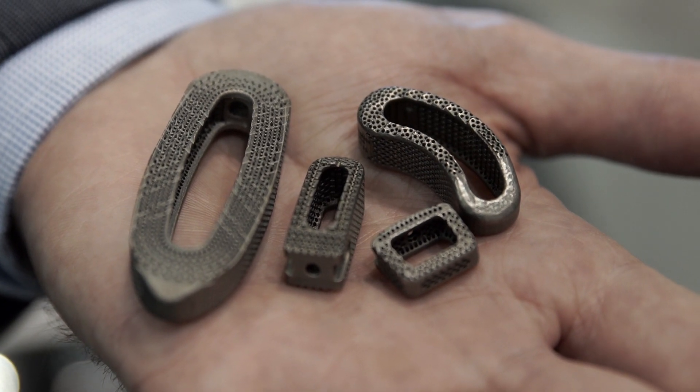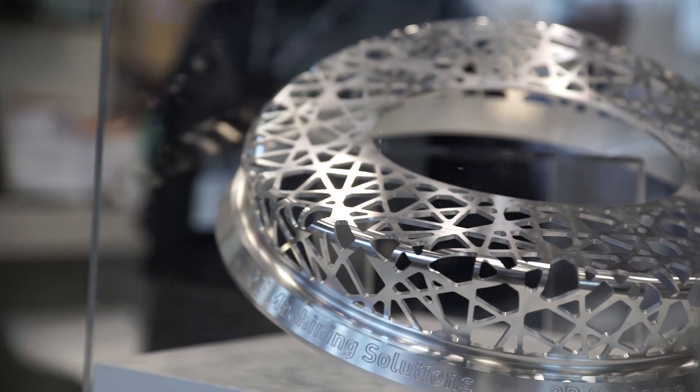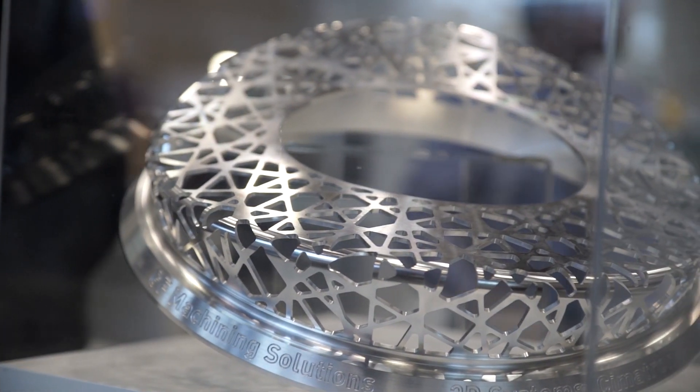As we started this project, we realized that 3D printing of titanium was becoming more popular and actually becoming more utilized. We saw that as a new technology we could incorporate into the spine, so we worked really closely with 3D Systems as we identified what we wanted to do in a device.